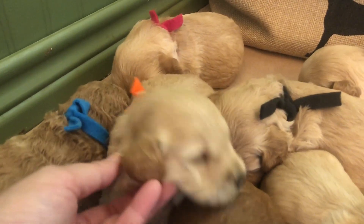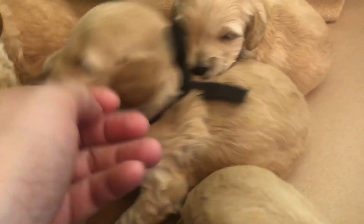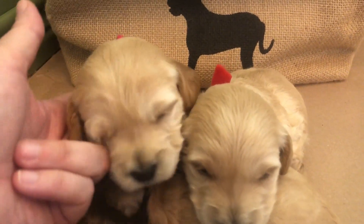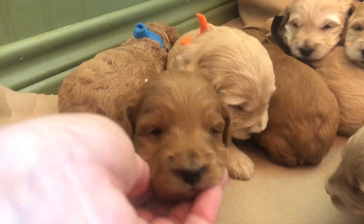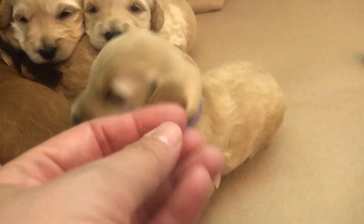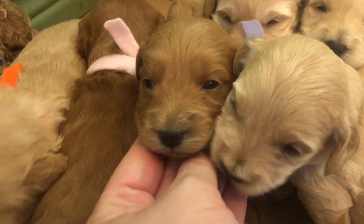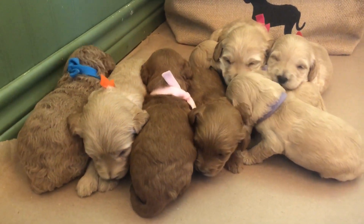Here's our orange boy, and here's our black collar boy, and our red collar boy. Now we'll move to the girls. We have our dark pink girl, our light pink collar girl, our lavender girl — our little bunny. And turning her back to us is white collar girl. They are so sweet.